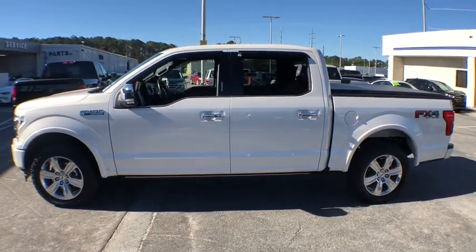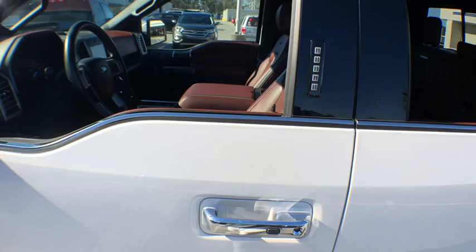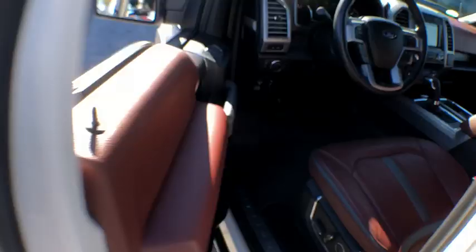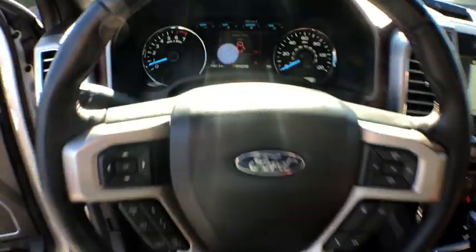This vehicle has less than 8,000 miles. Here are some of this vehicle's great options: power passenger seat, navigation system, traction control, dual airbags, power steering, one owner, four-wheel disc brakes, universal garage door opener, compass, electronic stability control, fog lights.